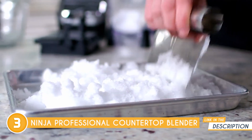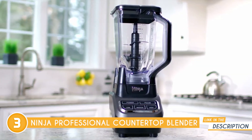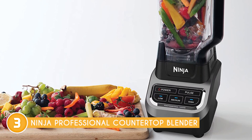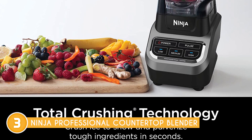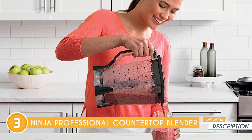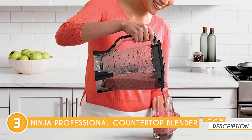What sets this blender apart is its intelligent technology, specifically the total crushing technology which delivers unbeatable power. The blades are designed to pulverize and crush through ice, whole fruits, and vegetables in a matter of seconds, ensuring you get consistently smooth results every time you blend. When it comes to crushing ice, this model excels in its capabilities — blast ice into snow in a matter of seconds, and with a few additional ingredients, you can whip up resort-style frozen drinks that'll impress your guests.